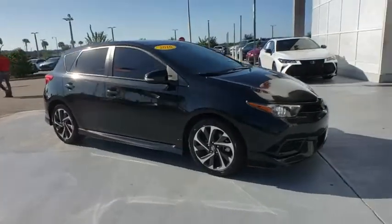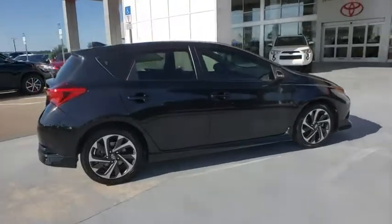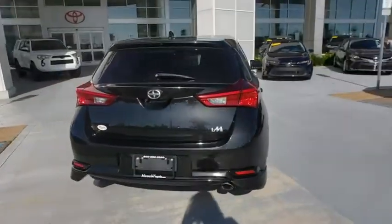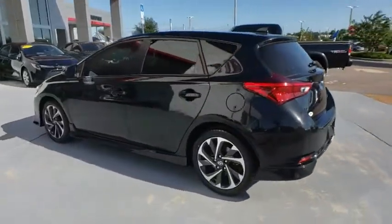Come test drive the 2016 Scion iM. The Scion iM is filled with premium features to match your taste. Bolstered sport seats and a leather trim steering wheel with built-in audio controls give you comfort and convenience.